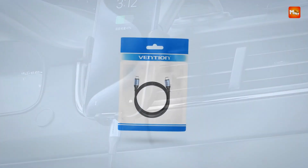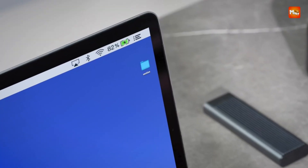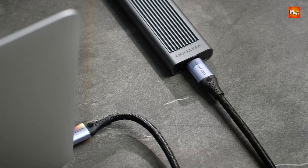Pros: fast charging, broad compatibility, durable braid, data transmission. Cons: slight stiffness, premium price.